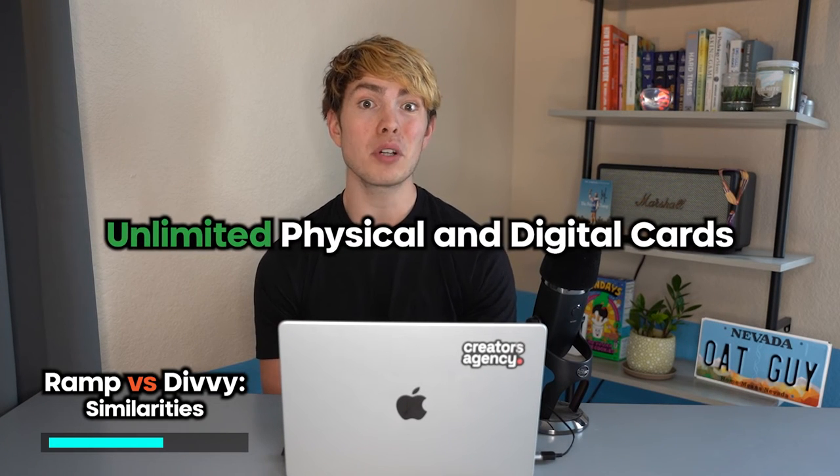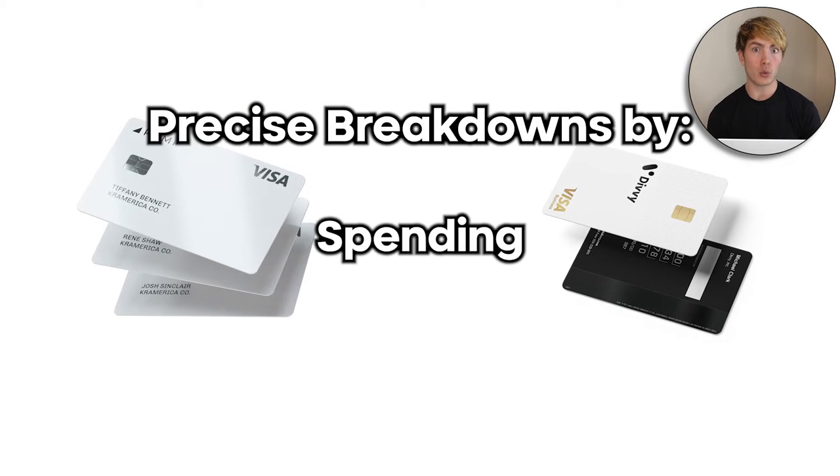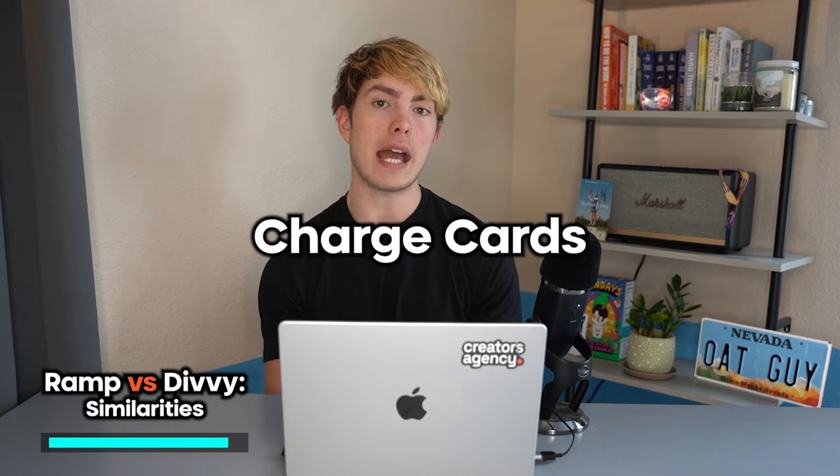They also allow for an unlimited number of physical and digital cards, meaning you can issue as many cards as you need to different departments and employees for different purposes without running into any caps. With all those cards, they'll provide you with precise breakdowns by department, by category of spending, by timeframe, so you can easily get a bird's eye view of exactly what money is being spent and for what throughout your entire company. Both also have an app to easily keep an eye on things, and the cards they issue are charge cards, which means they need to be paid off in full at the end of every billing cycle. This is a big part of why they're able to extend such generous credit lines without doing a hard inquiry.